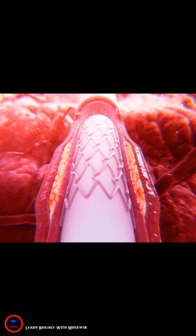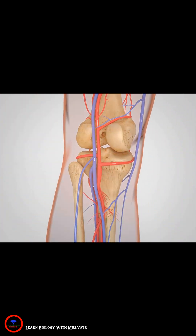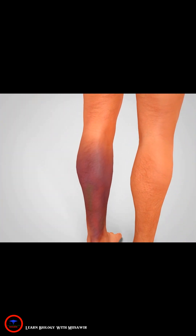So, attempts are made to widen the obstructed blood vessels with angioplasty or to place a stent. However, this too does not always offer a solution and constrictions occur again.